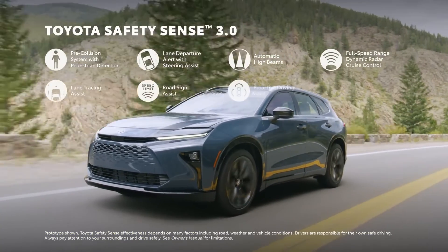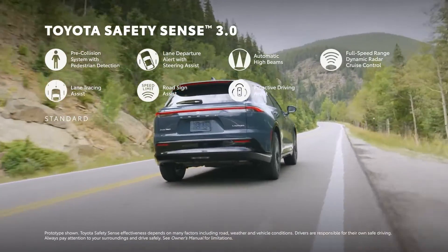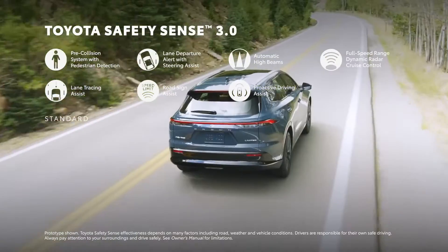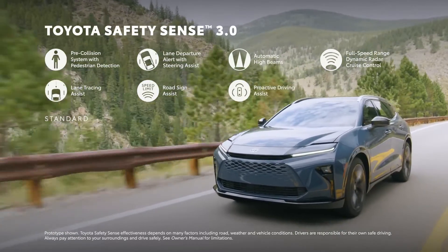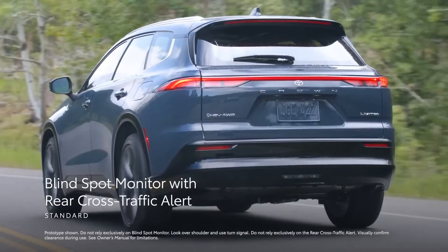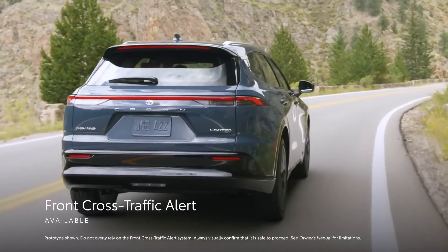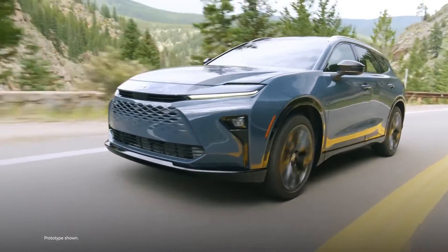Crown Signia's tech story continues to the safety and convenience fronts, thanks to the standard Toyota Safety Sense 3.0, which includes pre-collision system with pedestrian detection, lane departure alert with steering assist, automatic high beams, full-speed range dynamic radar cruise control, lane tracing assist, road sign assist, and proactive driving assist. Additionally, the standard blind spot monitor with rear cross-traffic alert, as well as available systems like lane change assist, traffic jam assist, and front cross-traffic alert, build on the impressive standard technologies, helping contribute to improved driver awareness on the road.